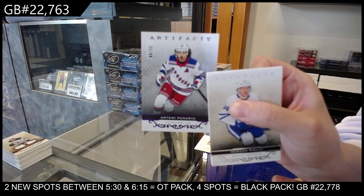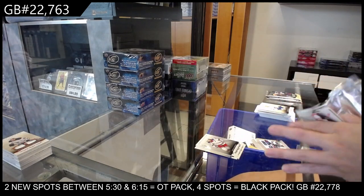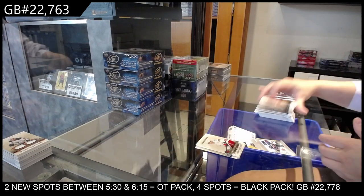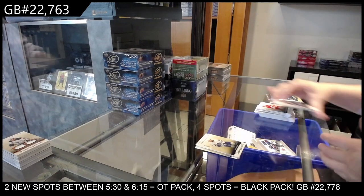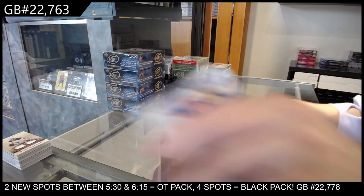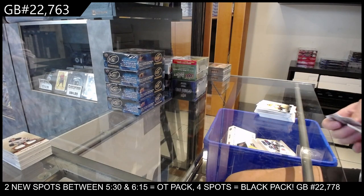Number to 25 purple for the New York Rangers of Artemi Panarin. Number to 9.99 rookie for the Rangers of Nils Lundkvist. Number to 1.99 blue for Toronto of Jake Muzzin. And number to 4.99 red for Toronto of Marner. That was not a good box.